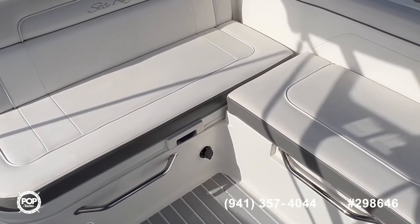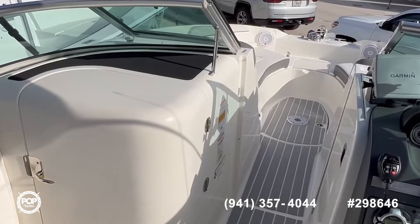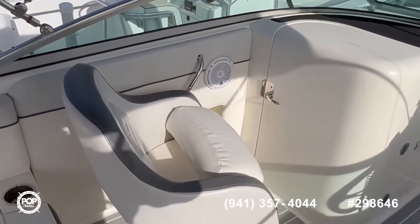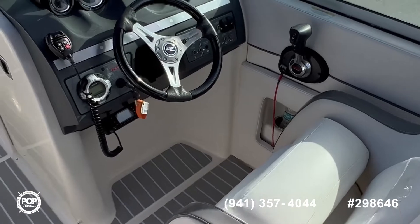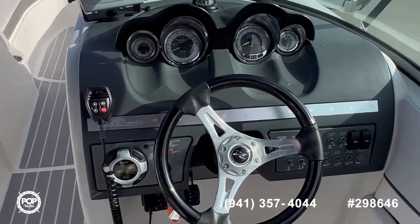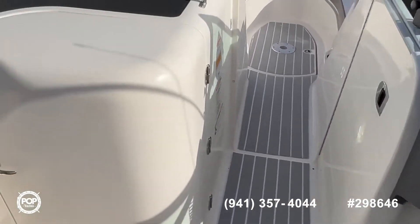There is a table included that goes in the middle, and there is also a table for the front along with a cushion to convert it into a sunbed. Here you have your passenger seat and your helm. All the gates are working, and again there are 450 hours on the boat. You can see the deck all around, and here you have your enclosed toilet.